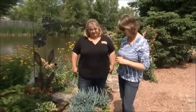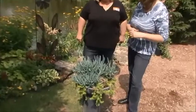Welcome back to the Garden Gate. We're here at Griffin's with Vicki, and we're going to talk a little bit more about succulent plants. This is a wonderful container — Vicki, tell me a little bit more about it.